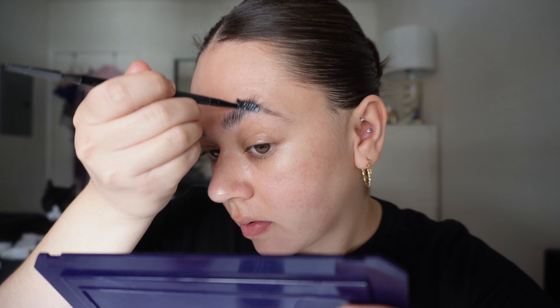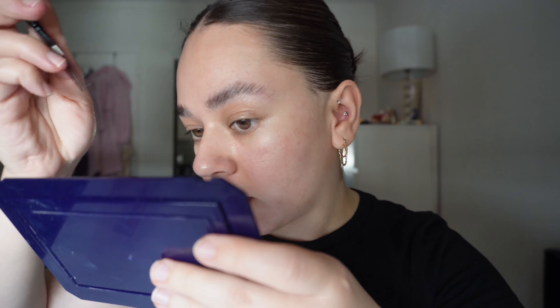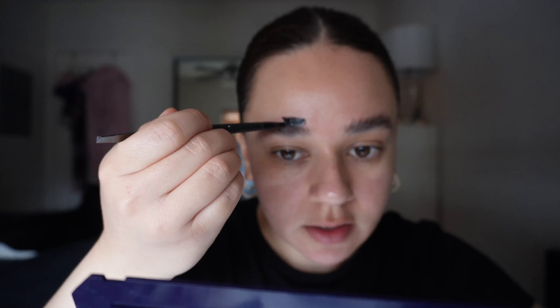You can definitely see a difference. I'm still not done with the brow so don't get scared — I know I look like I just got electrocuted. Also, let's talk about this spatula combo thing that e.l.f. is selling — within a week and a half, my thing literally fell apart. I do the same thing to the other brow, just lining it over.